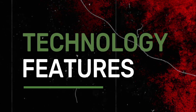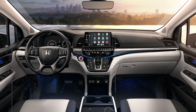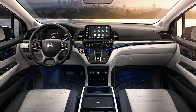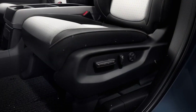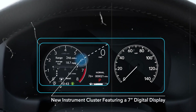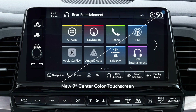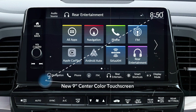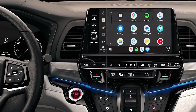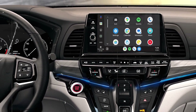The 2025 Honda Odyssey is equipped with a wide range of advanced tech features that enhance both convenience and entertainment for the whole family. A central feature is the 8.0-inch display audio touchscreen, which comes standard and provides easy access to the infotainment system. This includes standard Apple CarPlay and Android Auto integration, allowing seamless smartphone connectivity.